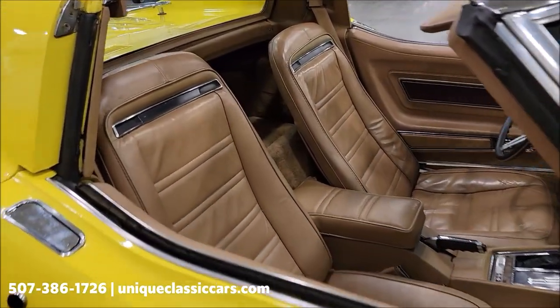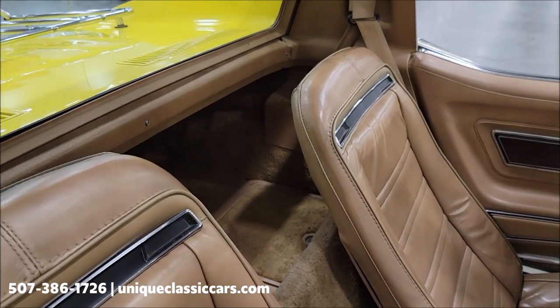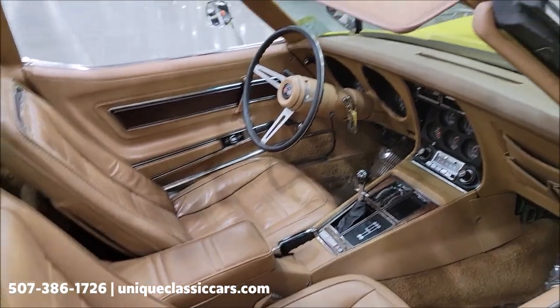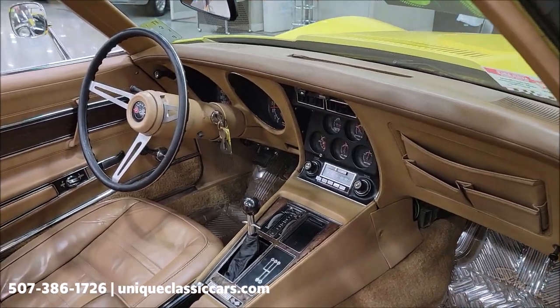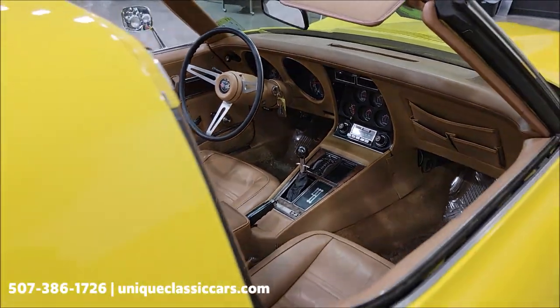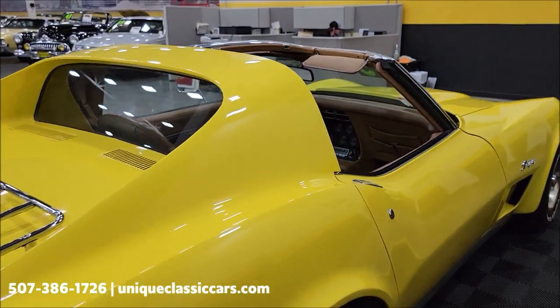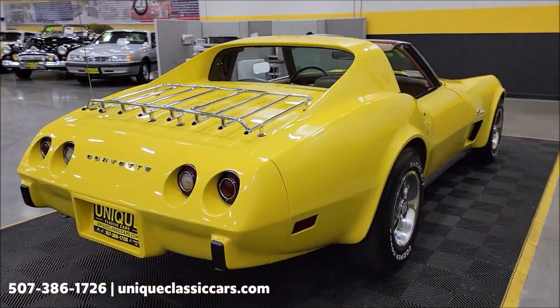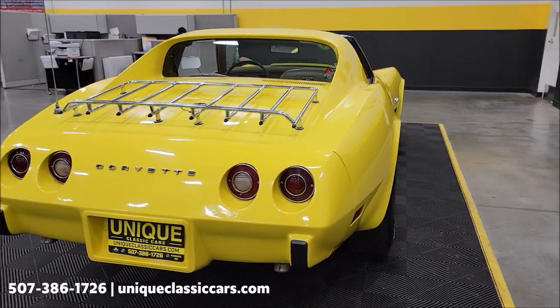Here's that medium saddle interior — leather interior, FYI, appears that it would be original. Of course the four-speed center console, AM/FM radio. Of course T-tops on the coupes — last year the convertible was '75 until it came back again in the C4s.